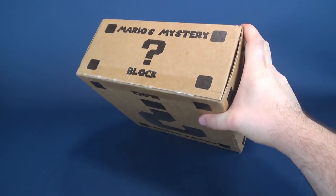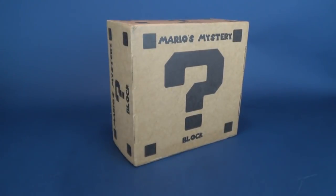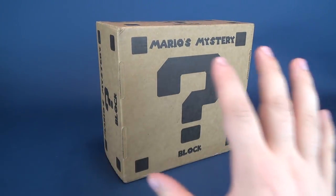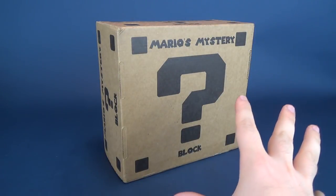But we're going to go ahead and get this opened up. Find out what's inside. Look at that. I like that. Mario's Mystery Block. I actually should have started the review like this because that shows nicer. That's curbside appeal.